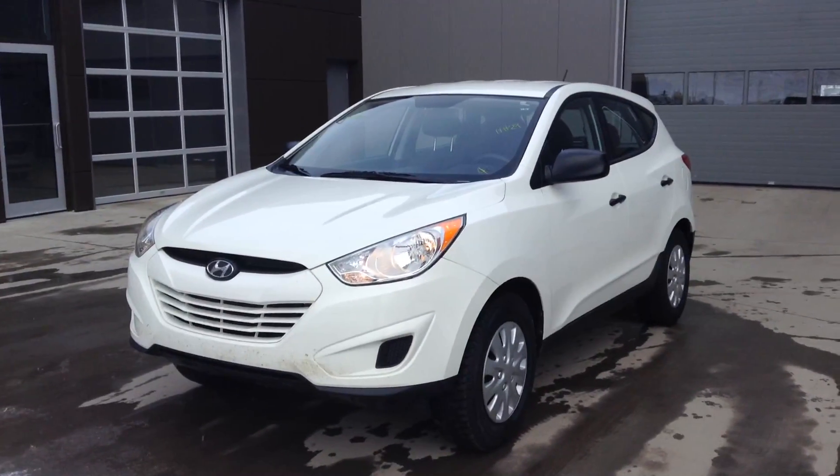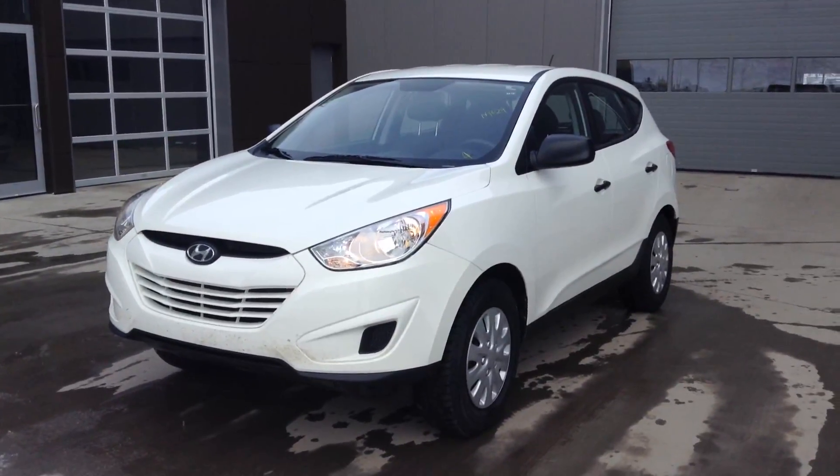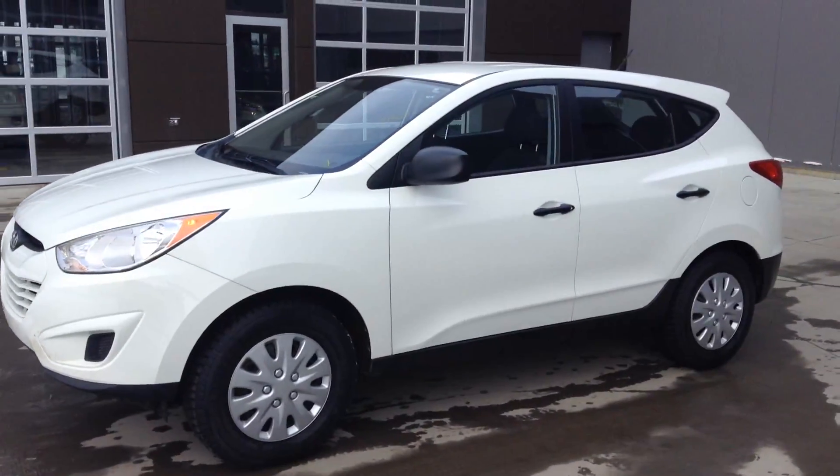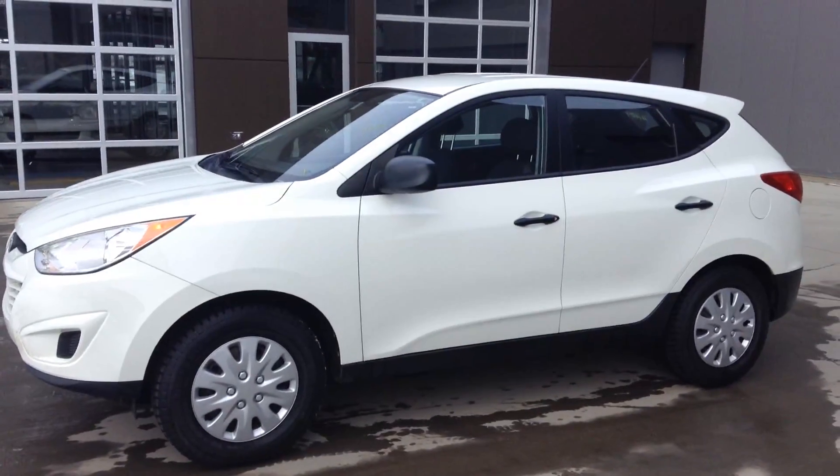Hey, it's Miles here from River City. Here's a look at our 2010 Hyundai Tucson. We just got it in yesterday. It's rolling on 16-inch rims with winter tires right now.